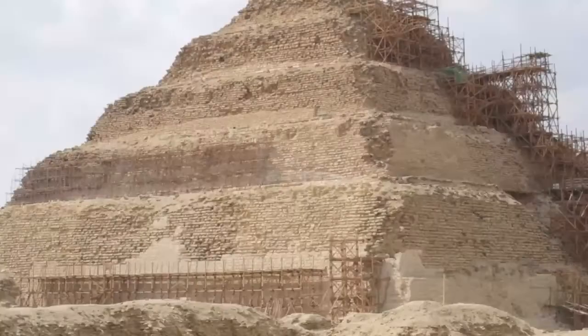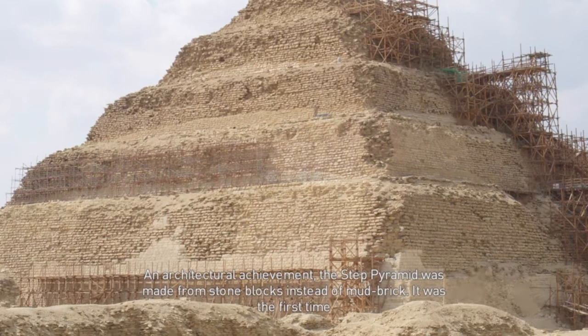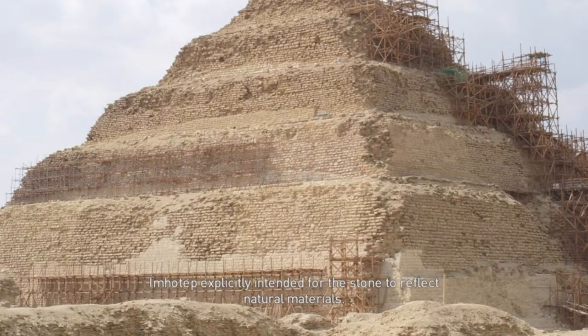From the design of the pyramid to the elements within the complex itself, Imhotep set out to create something that would immortalize his king. The Step Pyramid was made from stone blocks instead of mud brick — it was the first time Egyptians built a monument of that height. Imhotep explicitly intended for the stone to reflect natural materials.